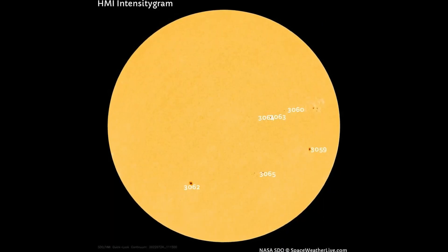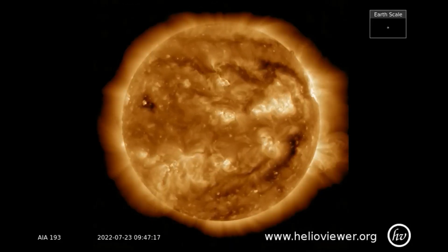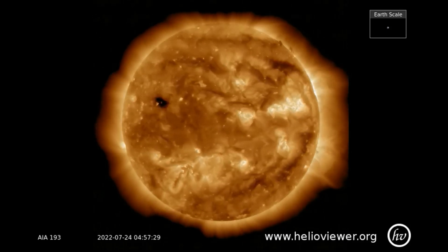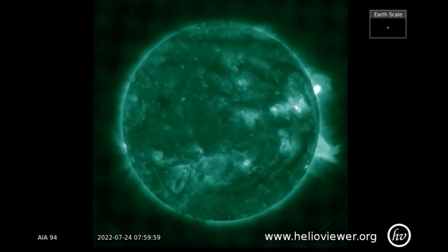On this HMI intensity gram map of the Earth-facing side of the sun, you can see that all the sunspot regions are mostly on the right side of the sun, thus the solar flares will be concentrated in that area. Here is a look at the sun through three different SDO filters: 193, 94, and 171.